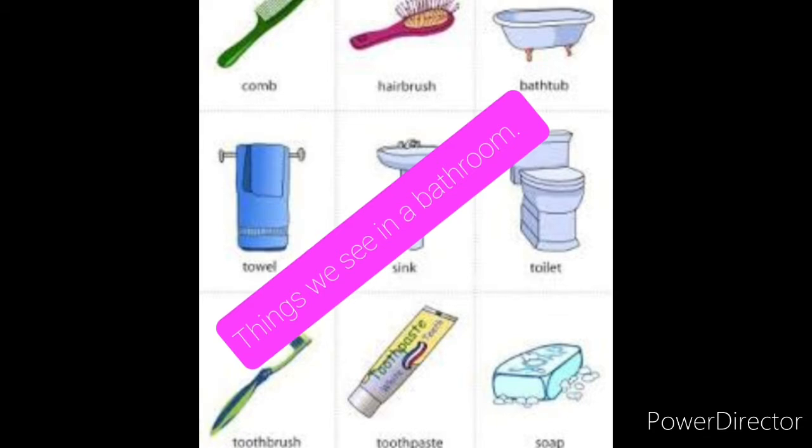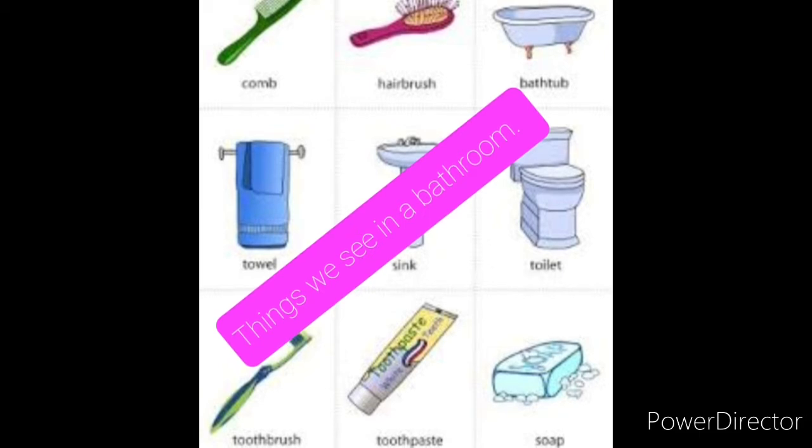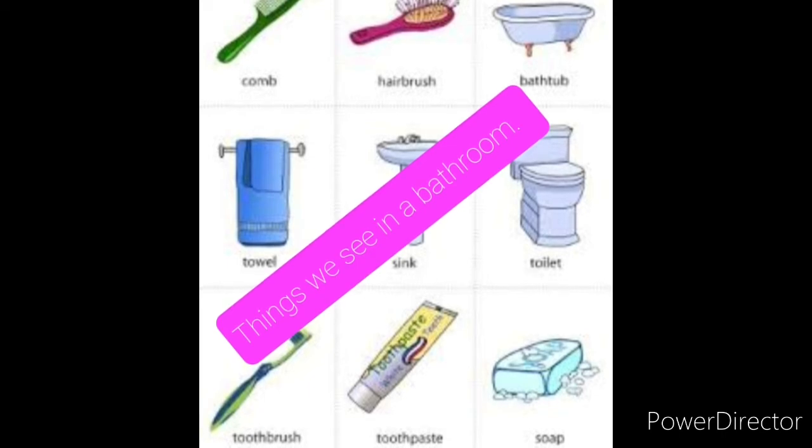Face wash, cream, towel, shower gel, bathrobe, cloth hanging stand, mirror, razor, hair conditioner, sanitary napkin, dustbin, loofah, nail cutter, brush stand, toothpaste, brush, comb, shaving cream.